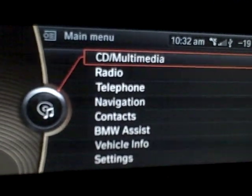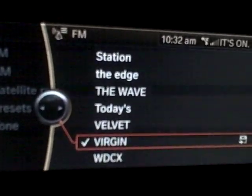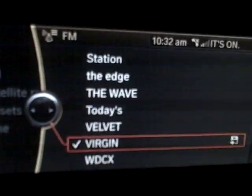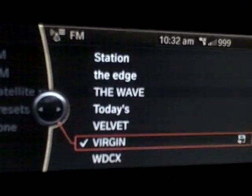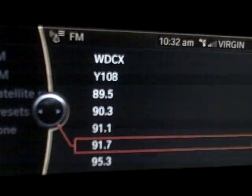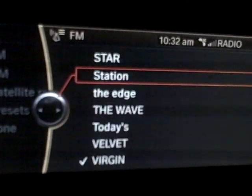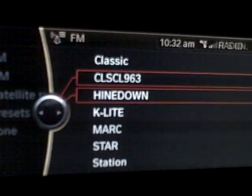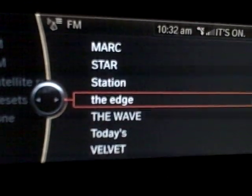With one tap of the menu, it'll go right back to the main menu. The radio goes right to Virgin Radio apparently, and this is automatically populated as you drive — it'll sort them by the ones that the FM transmitter can pick up. These are apparently the strongest ones.